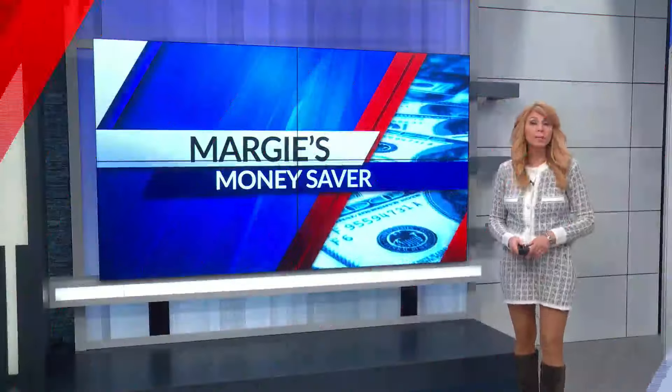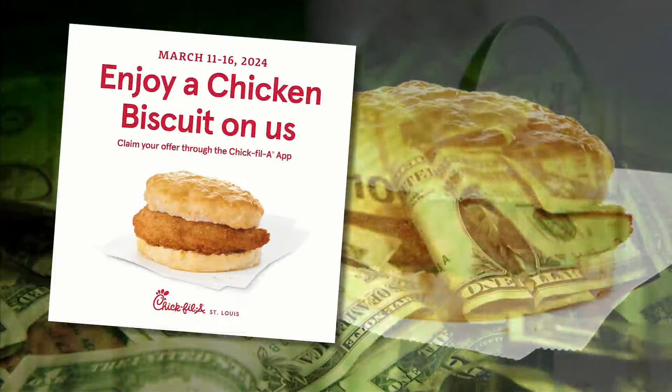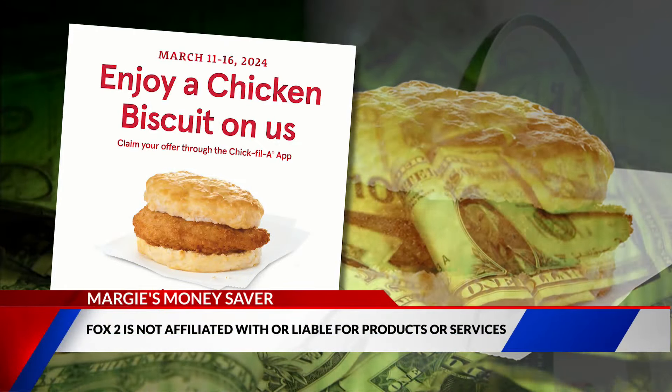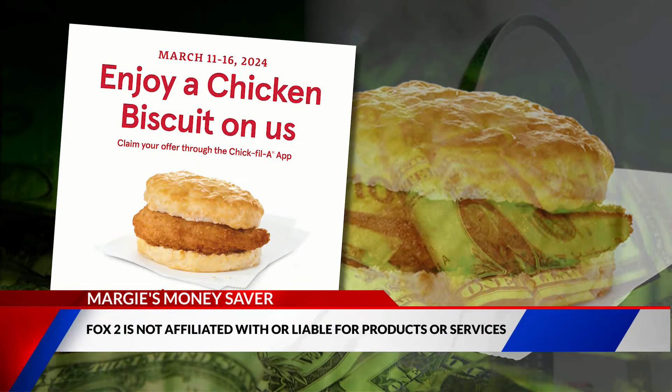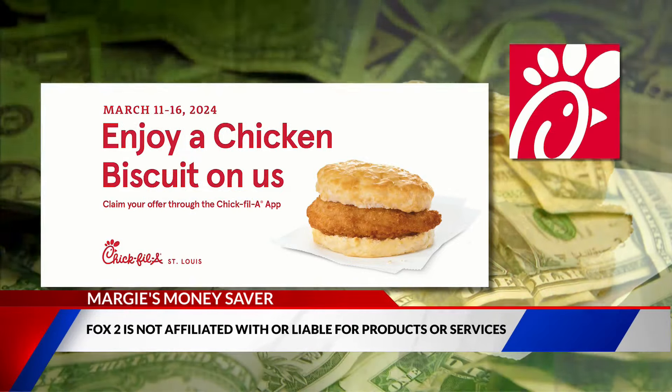Eat more chicken and save at Chick-fil-A with a freebie this week. Chick-fil-A is offering a free chicken biscuit at all of its 21 greater St. Louis restaurants. All you have to do is open or download their app and the free offer will appear. It's available on Apple and Google Play Store.